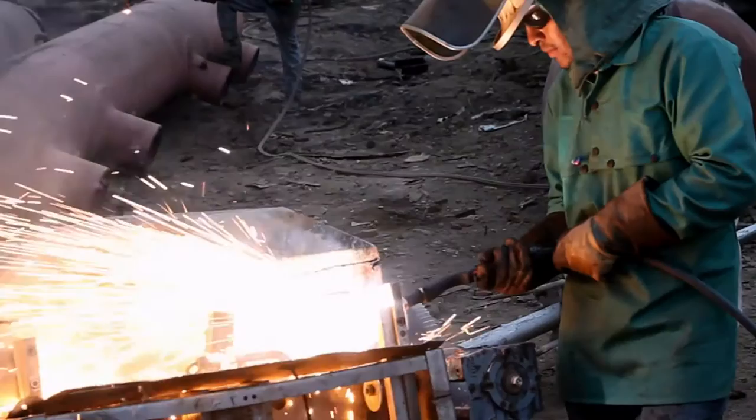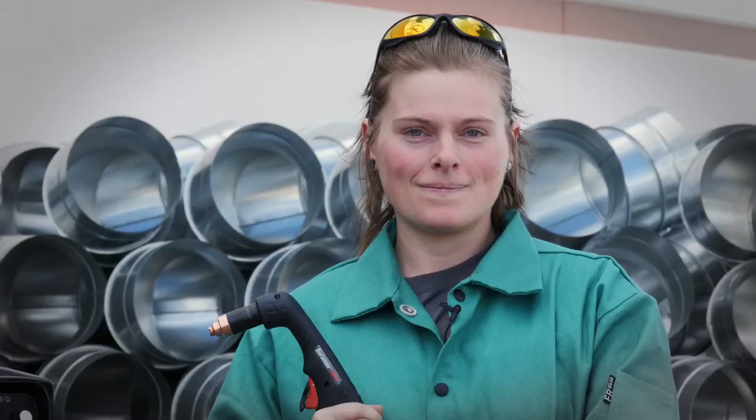And even easier to use with multiple torch styles and automatic adjustments to make your next job easier and faster. The next generation of the world's best selling plasma cutter is here. The new Powermax 45 XP from Hypertherm. It's shaping possibility again.